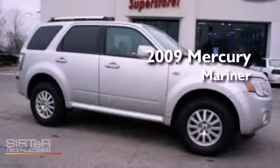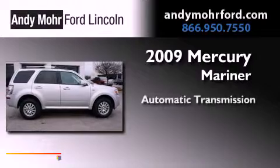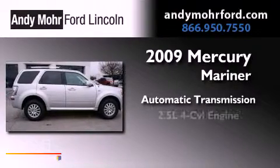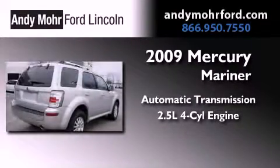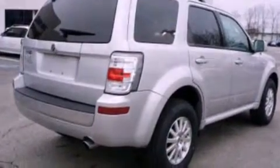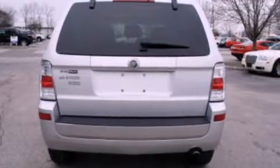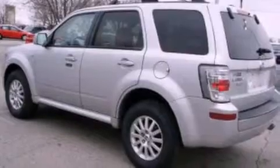This is a 2009 Mercury Mariner. This vehicle has seating for two adults and an inline four-cylinder engine. Its top features include a multi-link rear suspension, commercial-free satellite radio, aluminum wheels, and a tire pressure monitoring system.